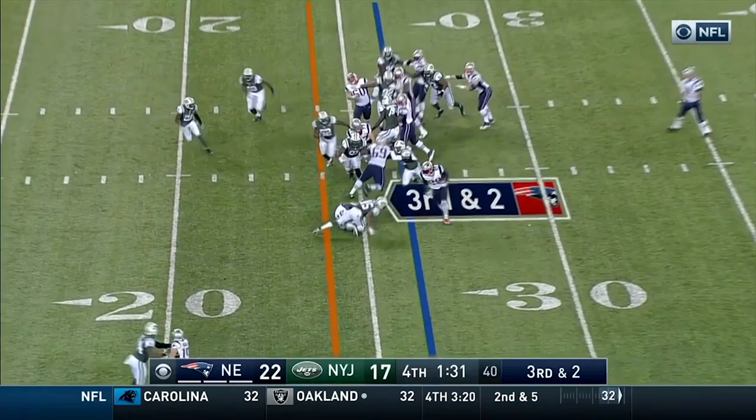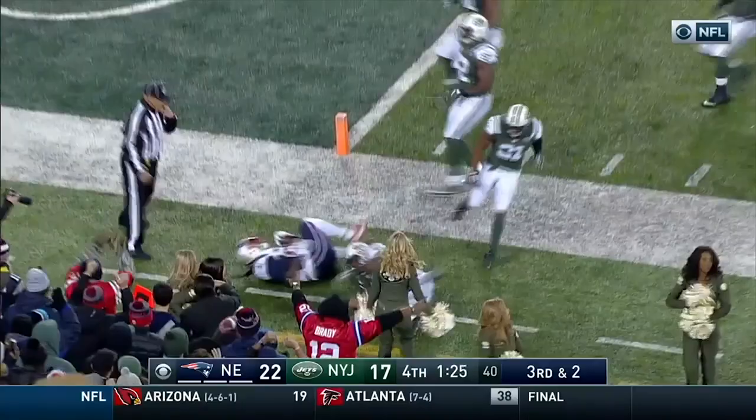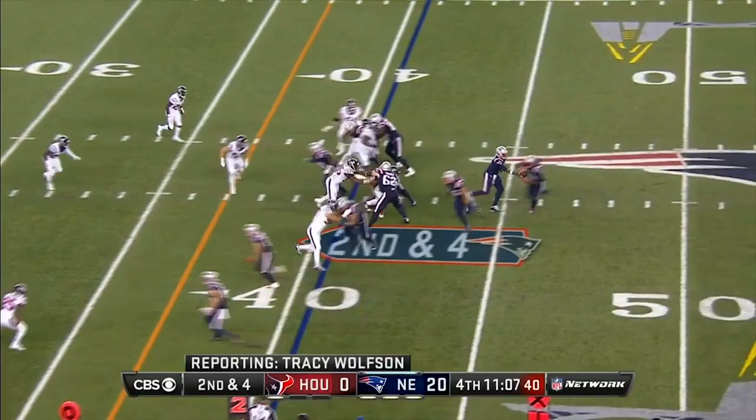Blount got the first down — 15, 10, 5 — out of bounds at about the 2 or the 3-yard line. He'd like to take advantage of the opportunity, and that is exactly what he's doing.